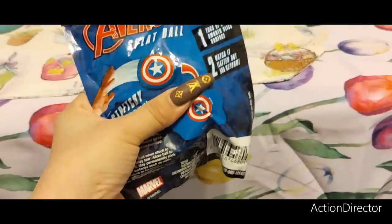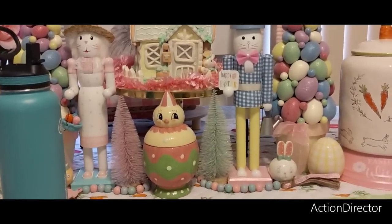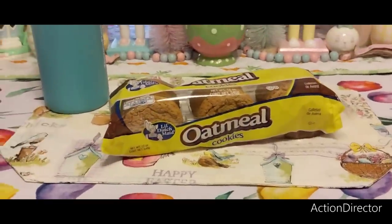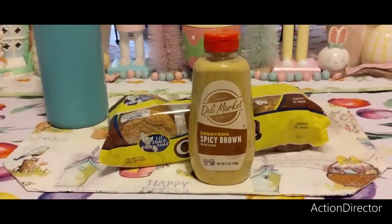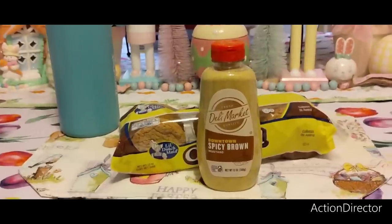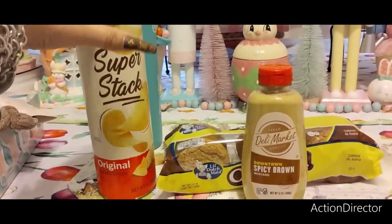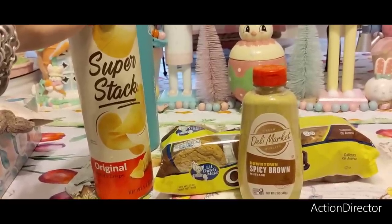Back to Dollar Tree — I bought a squishy Avengers spatball for my nephew's Easter basket. I got snacks for my husband: Dutch made oatmeal cookies without icing, and spicy brown mustard — because on Jenny Craig they give you a lot of sandwiches and I like dipping things. I also got the Super Stack original potato crisps, basically like Pringles in a can.